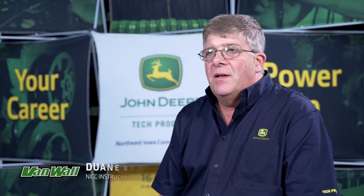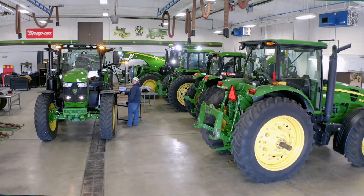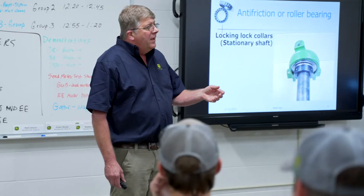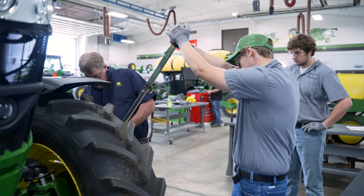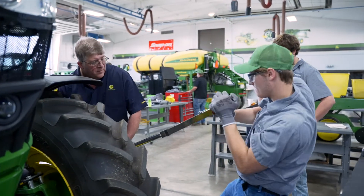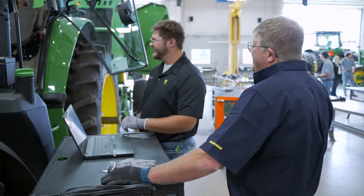The John Deere Tech program will give you a unique opportunity. We have a lot of dollars worth of equipment here from John Deere, and we have Deere support for our training as instructors. When you come to school here, you have specialized training for the John Deere dealership and you are a lot better equipped to go right to work. If you're not doing a John Deere Tech school, you will need Electrical, Hydraulic, and Service Advisor certifications after you graduate. We provide that during the two years you're here at school.